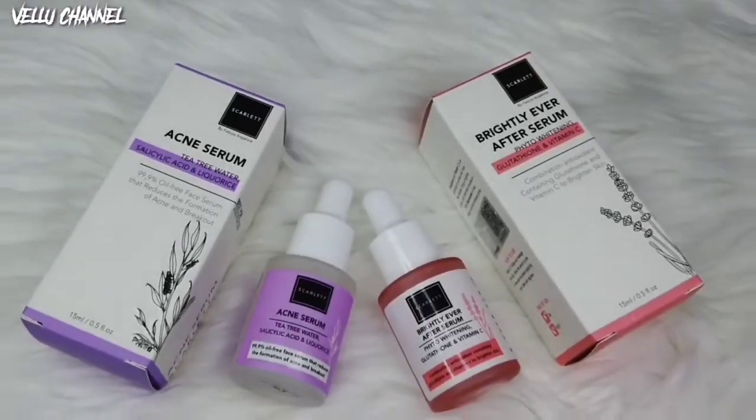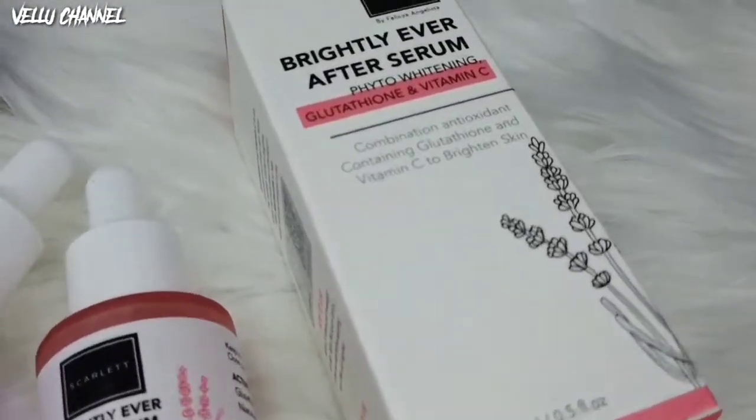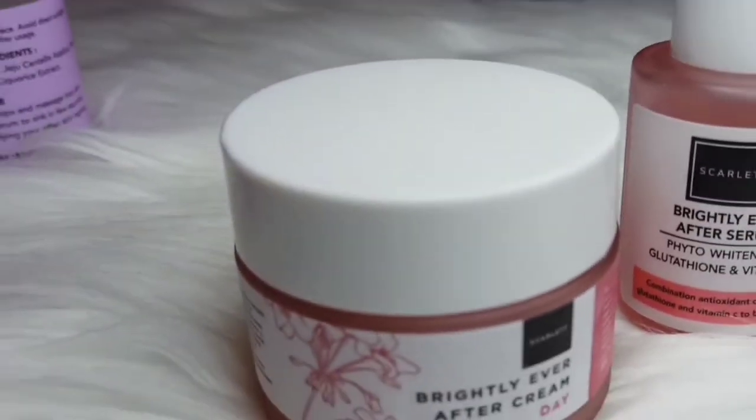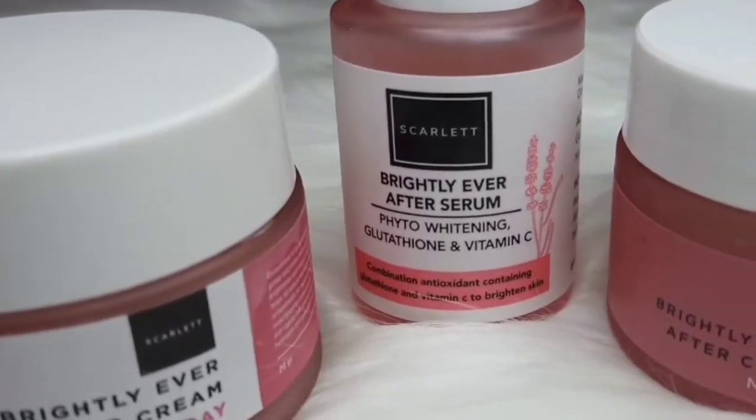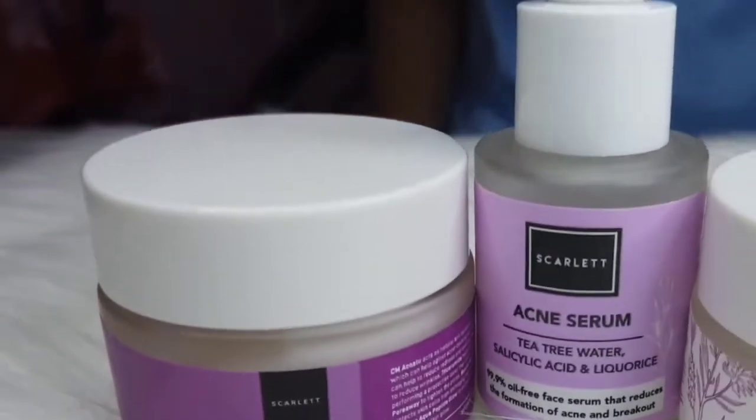Halo guys, jumpa lagi di Value Channel. Kemarin banyak banget yang DM kita, karena kita udah bikin video review produk dari Scarlett, yaitu acne serum dan juga Brightly Ever After Serum. Dan baru-baru ini, Scarlett ngeluarin produk terbarunya, yaitu Brightly Ever After Cream Night dan Day, dan untuk produk acne-nya juga ada Acne Cream Night dan juga Acne Day Cream.